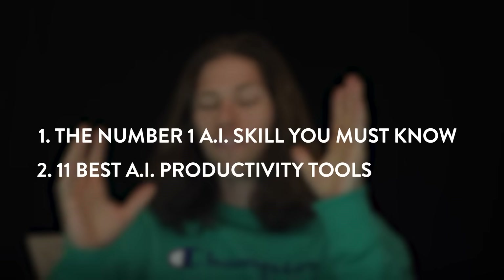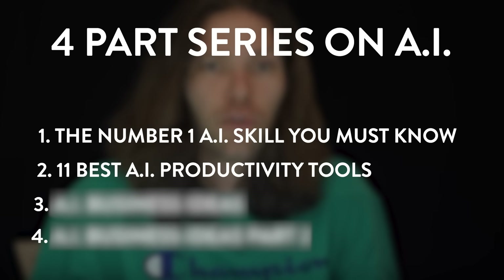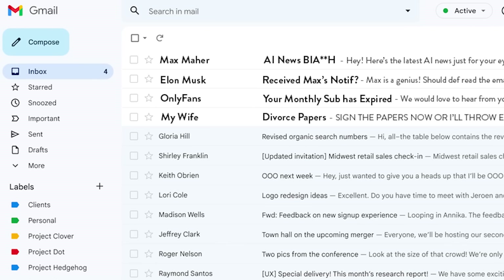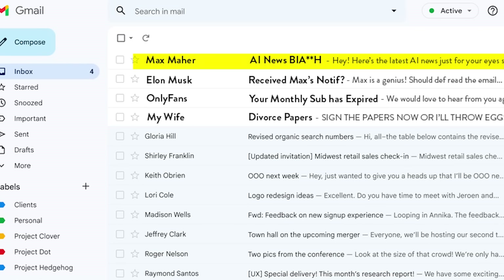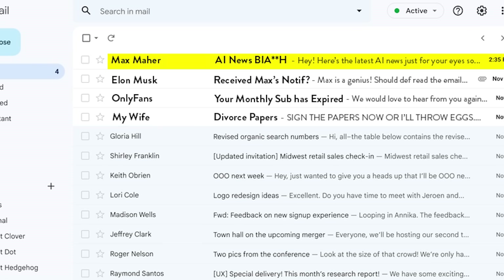This is part two of my free four-part series on how we can use the AI revolution to our advantage. I'm really starting to get a handle of this AI stuff, but the more I learn, the more I realize there's so much more to learn, which is exciting but can be pretty overwhelming. Because of that, I created an AI notification service where I'll send you the latest AI news and updates right as it comes out — linked down below.